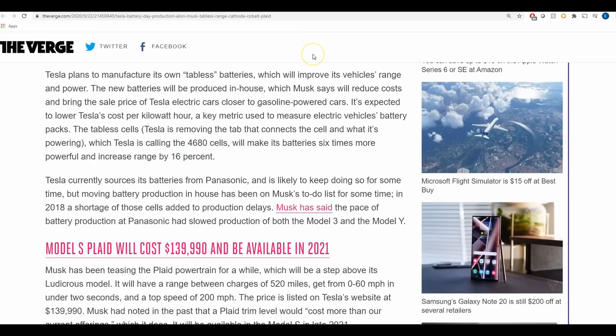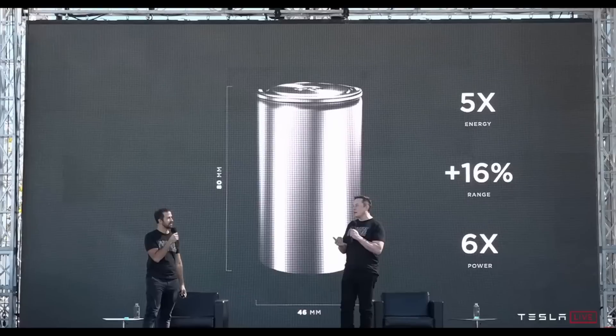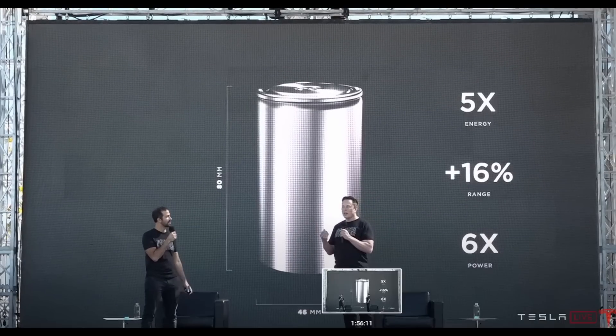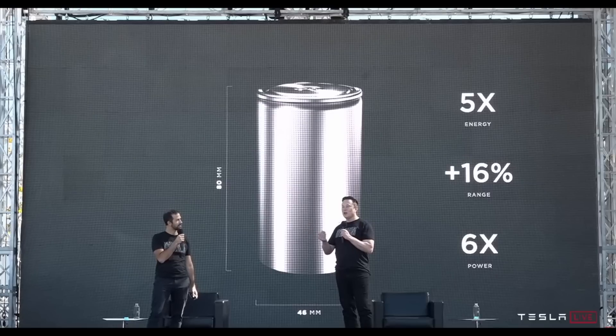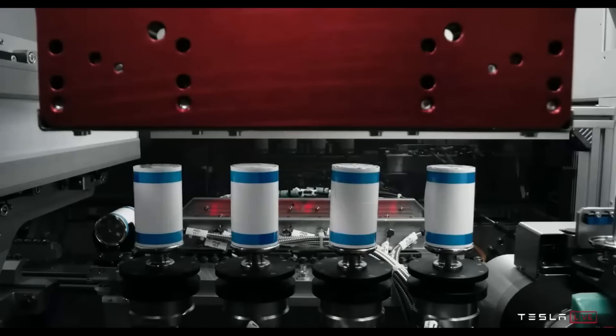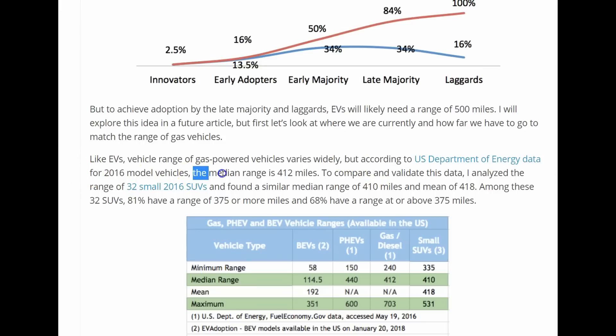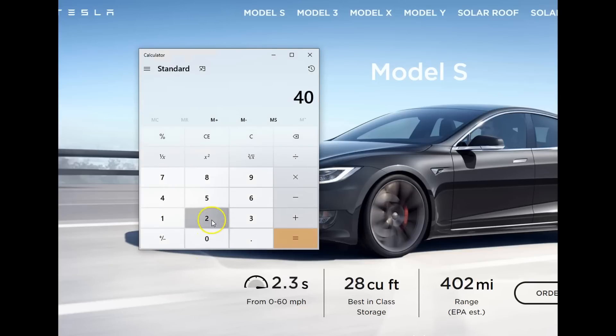I also wanted to talk about how this would impact the Model S and Model 3. If you include a 54 percent range increase, right now the Model S has a range of 402 miles per charge, which is pretty decent when you consider that gas cars have a median range of 412 miles per tank. If you apply that 54 percent to 402 miles, you get 620 miles per charge — that is amazing, way more than gas cars.